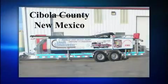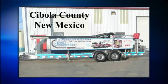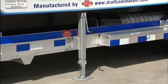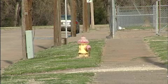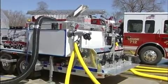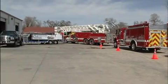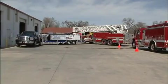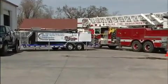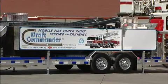The Draft Commander 3000 AT comes equipped with everything you need to perform tests and training exercises. All you do is park the transporter, drop the jacks, connect to a hydrant or tanker, and fill the tank while you are hooking up the apparatus to the Draft Commander. Setup is safe, simple, and convenient. Now you can perform pump tests and training exercises at your station, conserve water, lower your ISO ratings, using clean, clear, and cool water from draft.